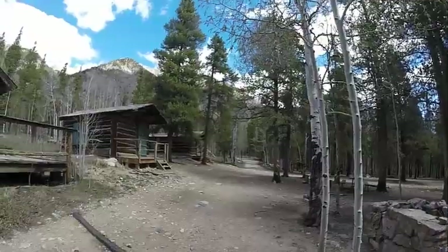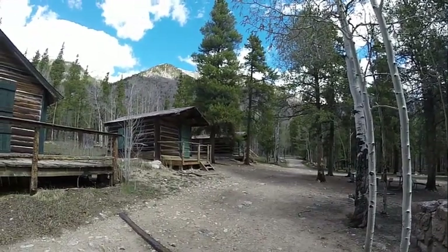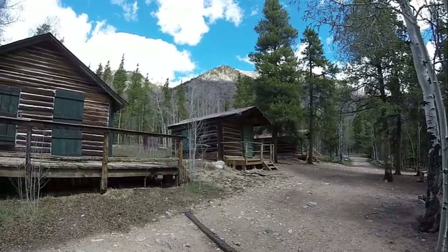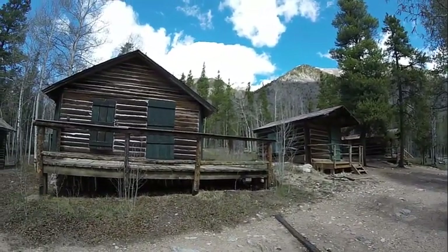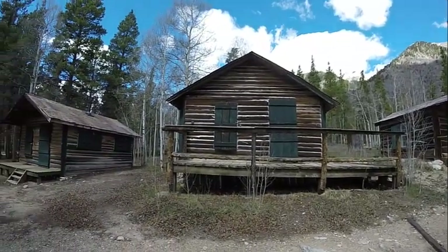On the way back out to the highway, we discovered Crescent Mining Camp. It's actually on the site of an old mining town called Rockdale, and these cabins have been refurbished by the National Forest Service. You can actually rent them for $50 a night during their season, stretching from May 15th through October 31st.